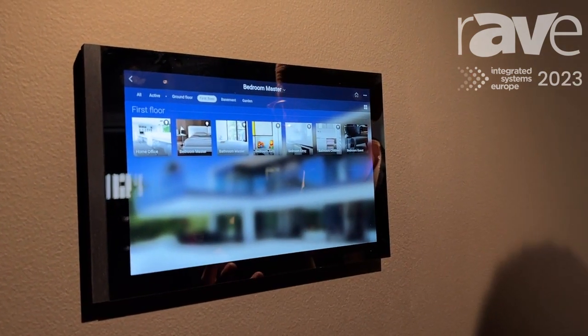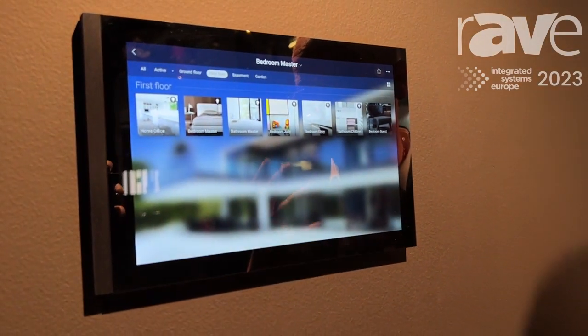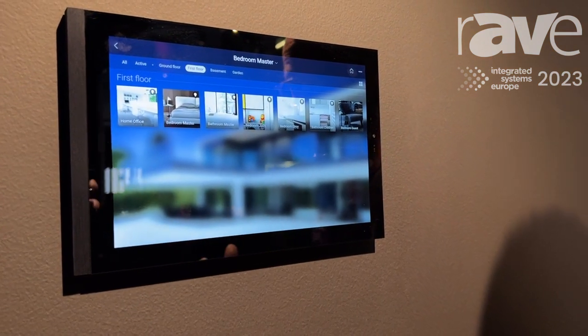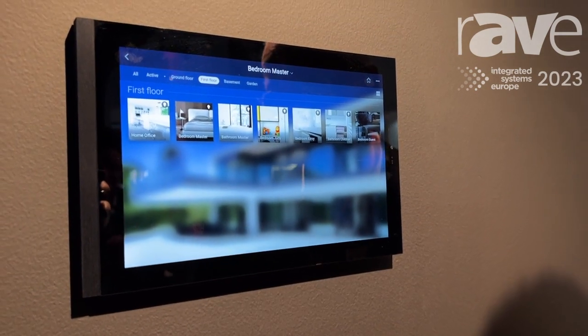It's very user friendly — the interaction of the user is very much based on the visualizations. We don't work with floor plans, we work with pictures, with real pictures of your own space.